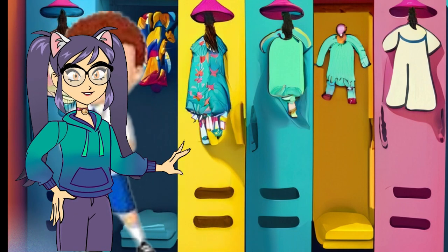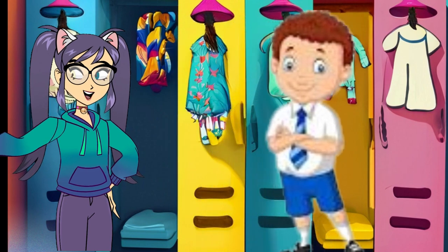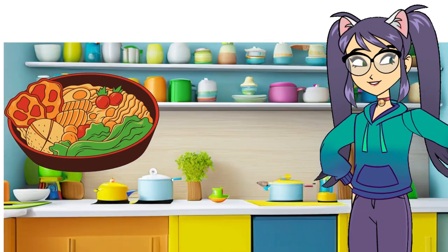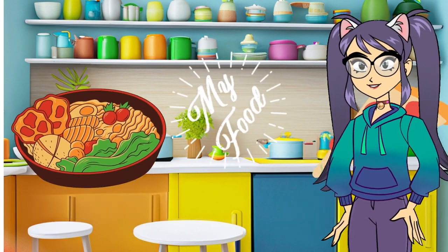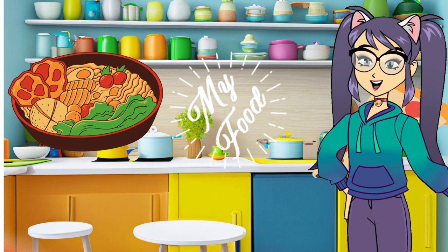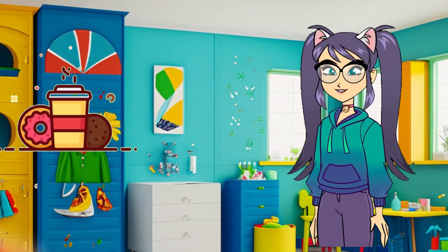Step four: breakfast quest — enjoy a delicious breakfast filled with energy-boosting foods. Imagine you're fueling up for a day of exciting discoveries.